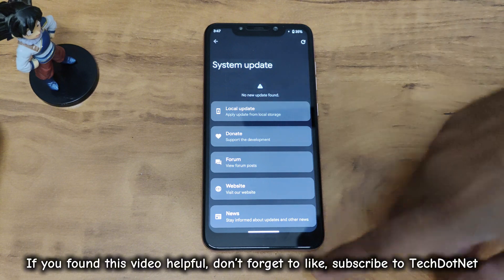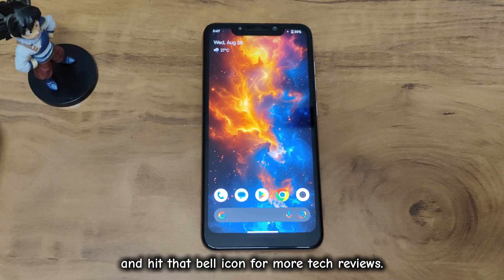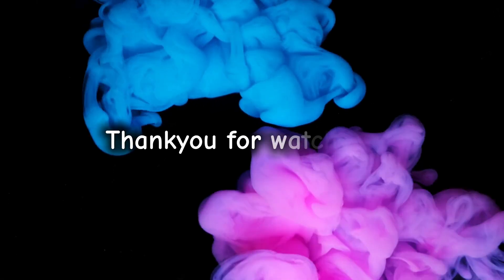If you found this video helpful, don't forget to like and subscribe to Tech.net, and hit that bell icon for more tech reviews. Got any questions? Drop them in the comments below. Thanks for watching, and I'll see you in the next video.